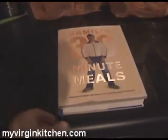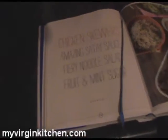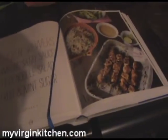Okay then guys, feeling good. Got my lucky t-shirt on. Got the book — I'm going to open it up. Chicken skewers, satay sauce, fiery noodle salad, fruit and mint sugar. Sounds good! So apparently everything I need is in these bags or should have it in the cupboards. I'm just going to pull it out and go as I go. It is now half past six. Let's get going guys.